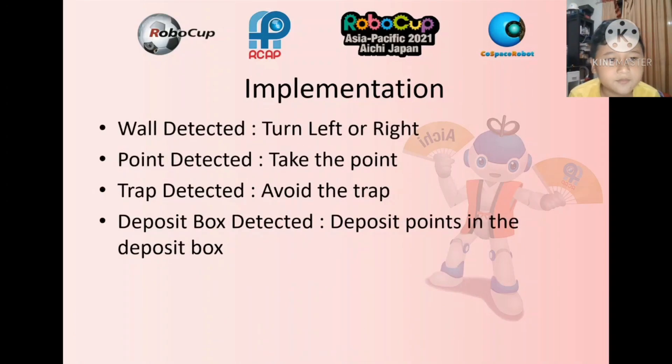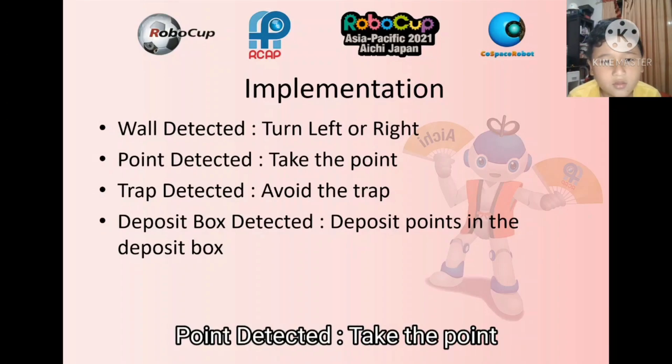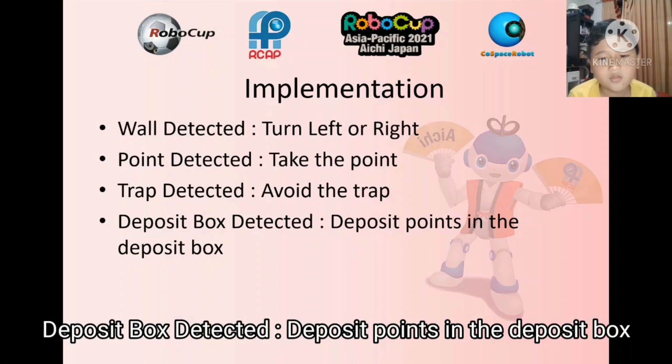Implementation: wall detected — turn left or right. Point detected — take the point. Trap detected — avoid the trap. Deposit box detected — deposit point in the deposit box.